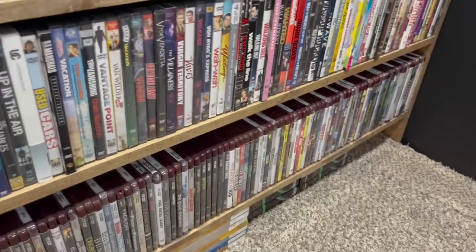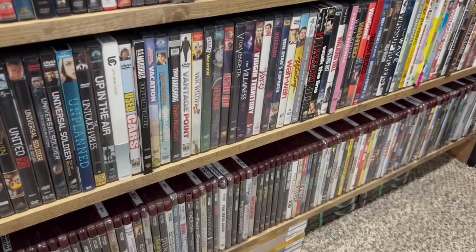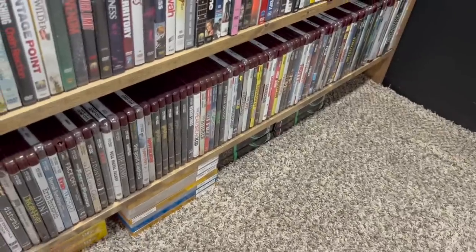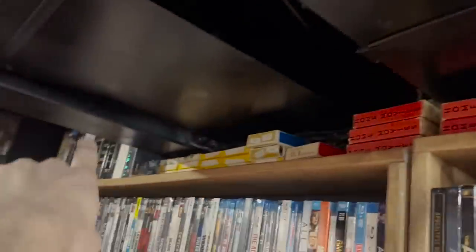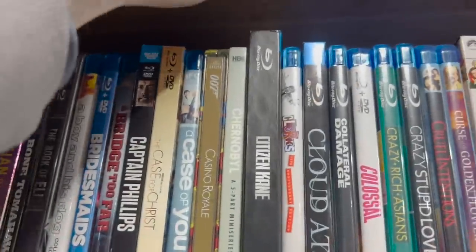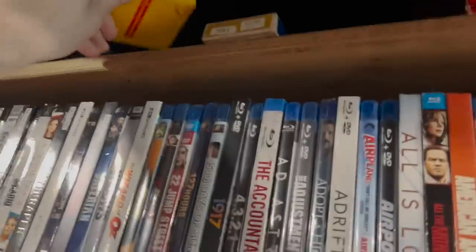Believe it or not, only about 400 movies were ever made on HD DVD, and I have about 120 or so — roughly a quarter of the whole catalog — which is kind of fun. Right underneath the air ducts I have these empty 16mm movie boxes, which is just kind of cool to have. Then I have some more 8mm film reels in there.